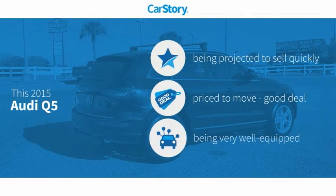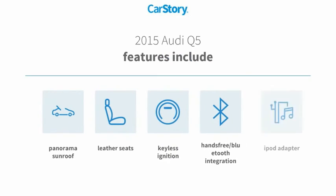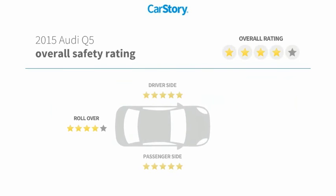Car Story research indicates this vehicle as a good deal and loaded with features. Features include keyless ignition, iPod adapter, leather seats, hands-free Bluetooth integration, panorama sunroof, and it has been listed as an IIHS top safety pick with these ratings.